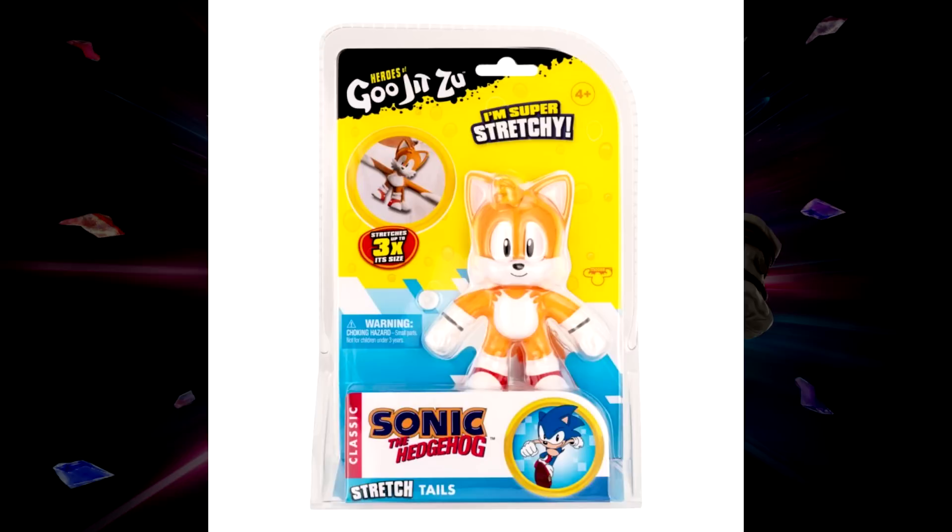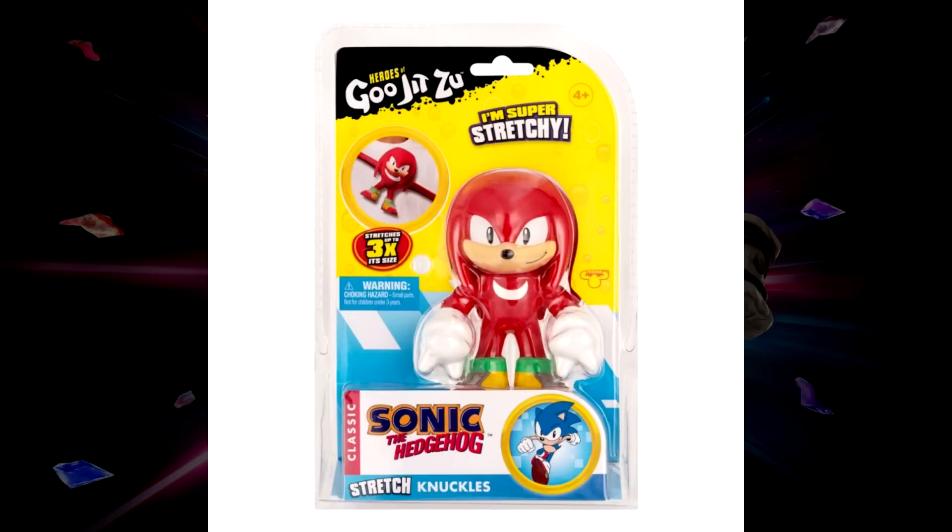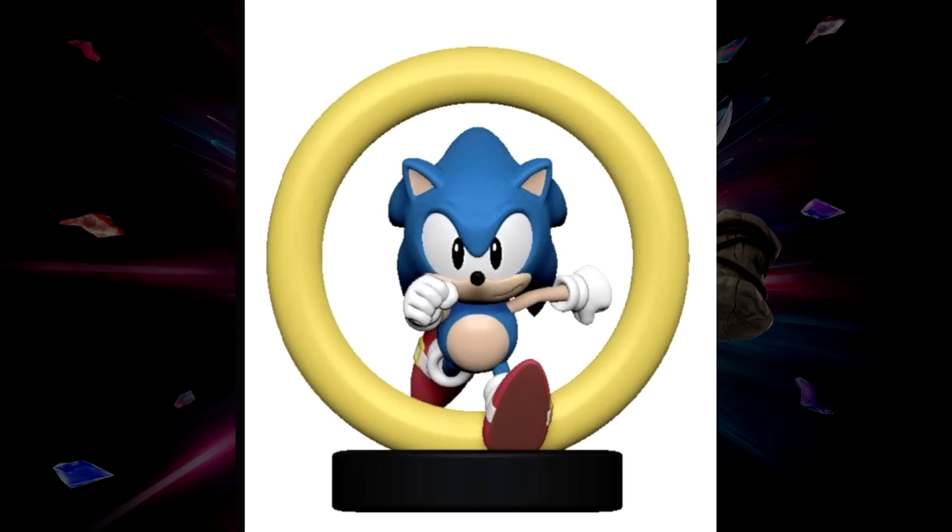We also got a look at the brand new Gujitsu Tails stretch toy and the Knuckles stretch toy, which I believe are hitting retail right now. We are also getting a brand new classic Sonic 3D lamp, which is available for pre-order at GameStop — a link to that will be in the description as well.